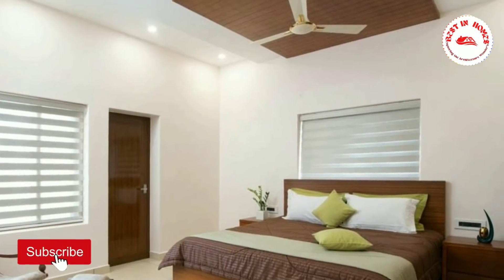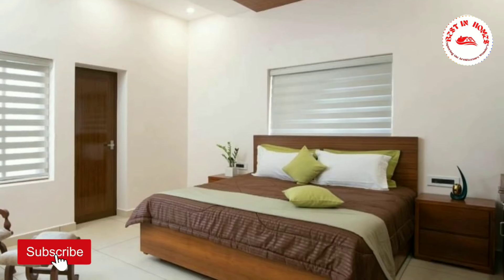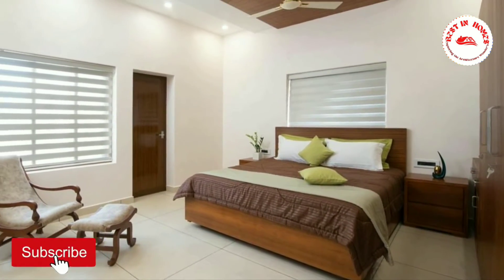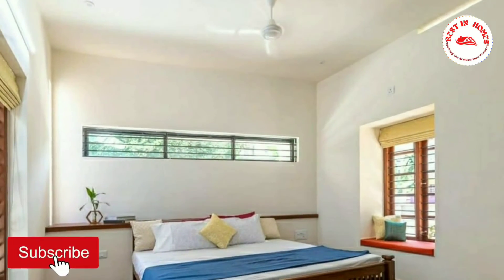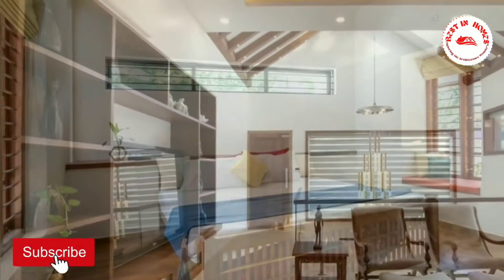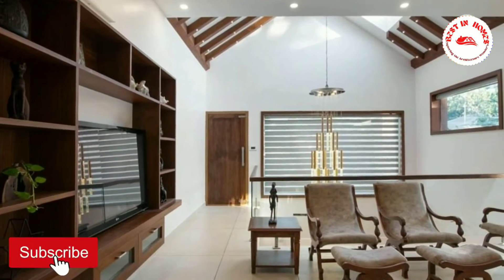Now we can go to the bedroom. The bedrooms are very spacious, and customized furniture gives a royal look to them. Now we can walk to the upper living area.